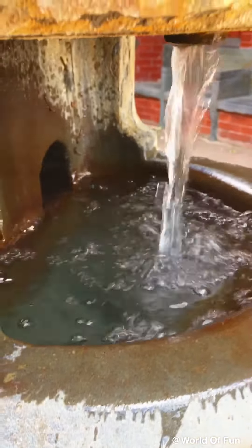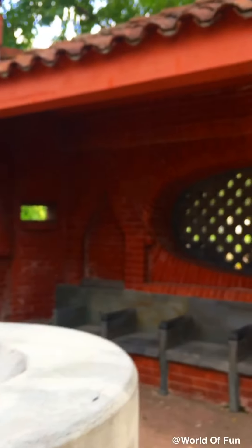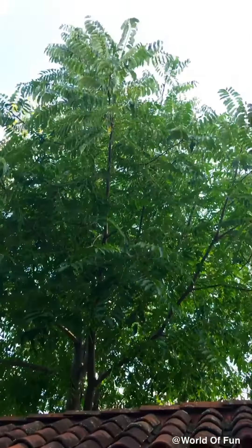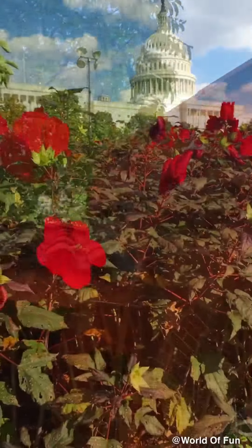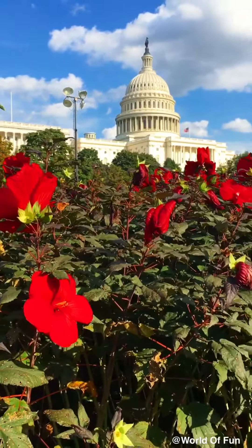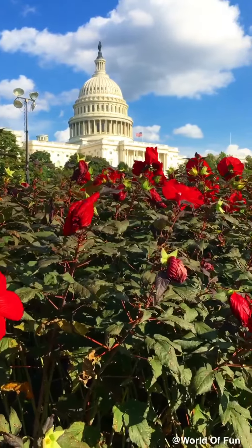We continue walking and we find this little fountain. It looks so nice and relaxing, of course. There's a nice sitting area with nice green trees. And these are some flowers in front of the Capitol — how wonderful. These are hibiscus flowers.